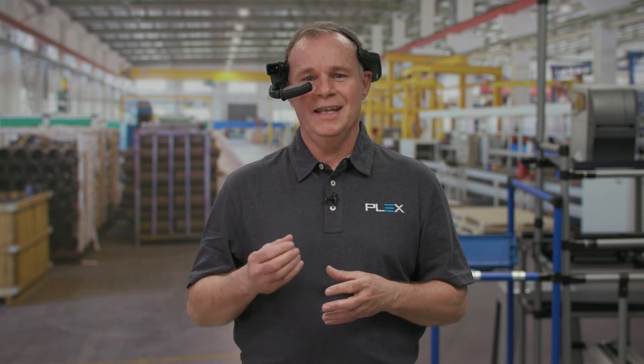For this demo, I'm wearing an industrial headset from RealWear and utilizing Microsoft LUIS technologies to create a natural language voice interaction. Let's get started.